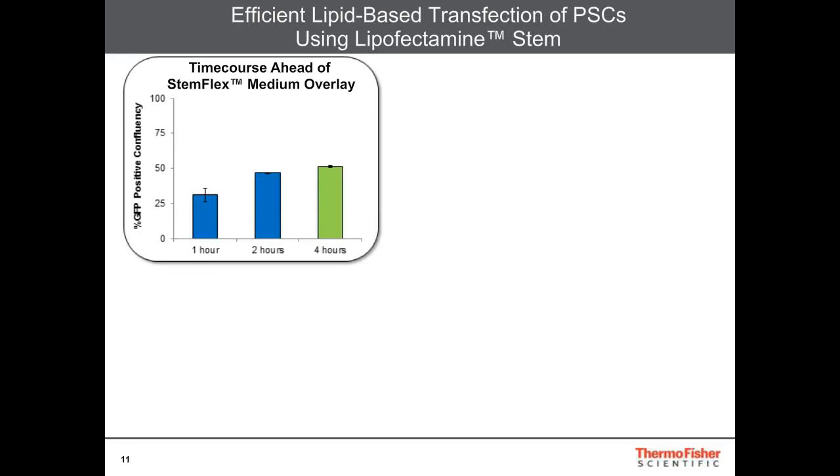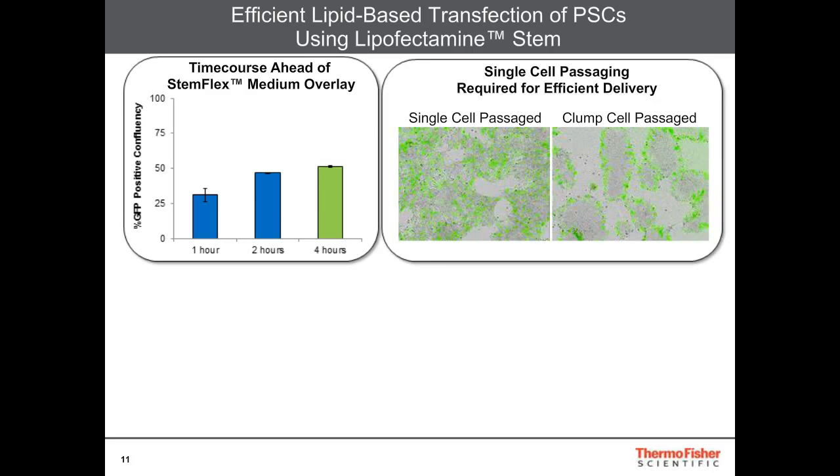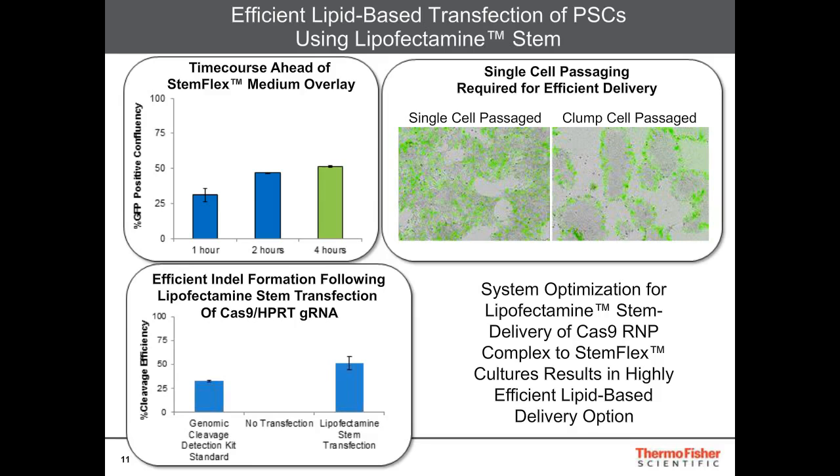Here is some representative data. In the leftmost panel, we looked at the time course ahead of StemFlex medium overlay. We spiked in a GFP mRNA as a tracker to look at transfection efficiency, and over one to up to four hours we see an increase in the percent GFP-positive confluency — so the four-hour time point seems optimal. It's also important that you should use single-cell passage PSCs. With clump cell passage PSCs, only the outside periphery gets transfected, whereas single-cell passage PSCs show homogenous transfection across the culture surface. Using these optimizations, we're able to achieve up to 50% indel formation in StemFlex-cultured cells using Lipofectamine Stem.